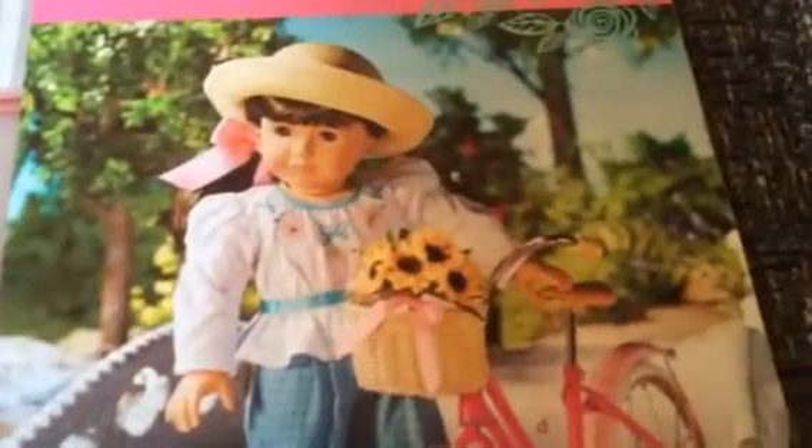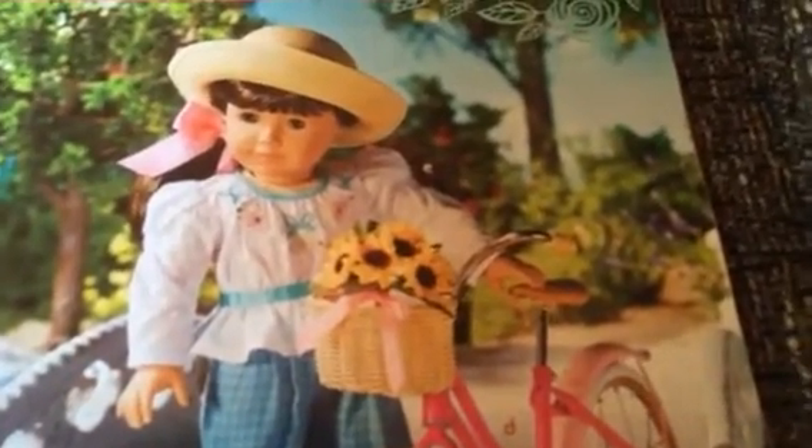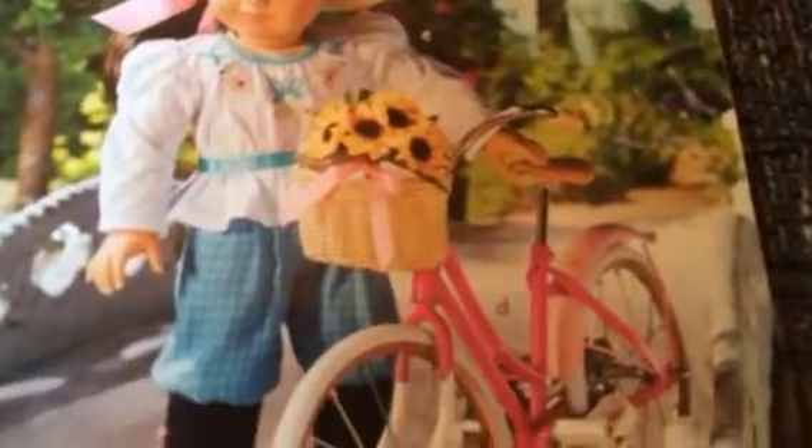It even has a little chair right there. Underneath it just shows a picture of a girl who's playing with it. And there's a girl with Samantha and some ice cream. This retails for $300. And then the next picture — this is Samantha in her bicycle outfit, and her bicycle.